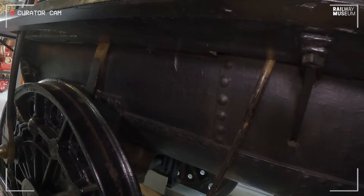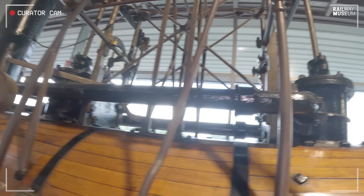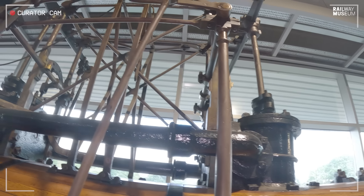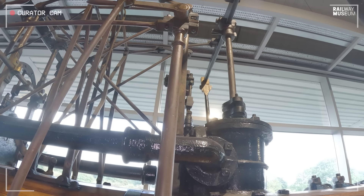Let's talk about the engine itself — the mechanics of what we have up here, which is sometimes rather uncharitably described as a load of knitting needles. Again, Michael, we don't think it began life with this arrangement, did we?